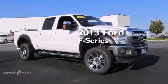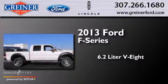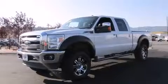This is a 2013 Ford F-Series. It has a 6.2-liter 8-cylinder engine, an automatic transmission, 4-wheel drive, and all-new tires.